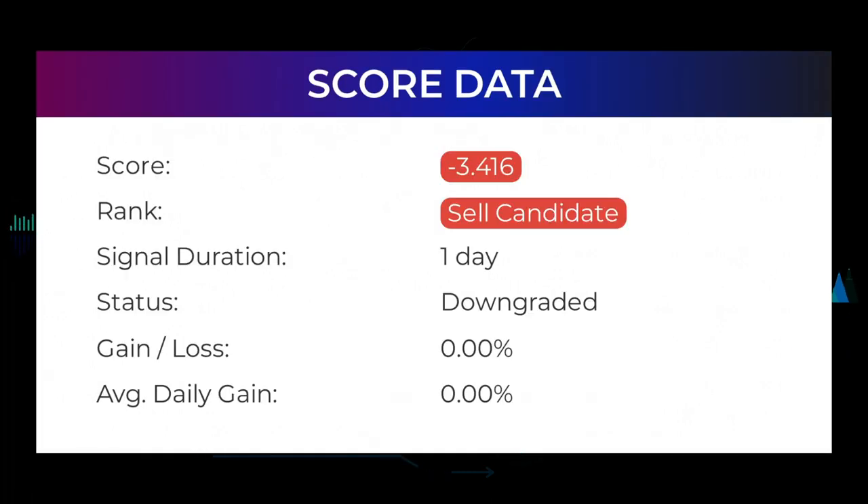In this section you will get some information about the current Sundial Growers performance to better understand where the stock is right now. In our systems, the Sundial Growers stock currently holds a minus 3.416 score, and our system has ranked Sundial Growers as a sell candidate since April 14, 2022. Over the next few days we will see how this evaluation performs.